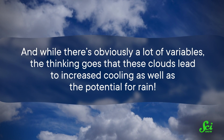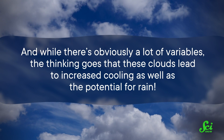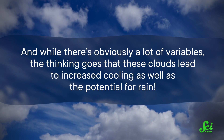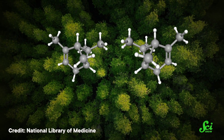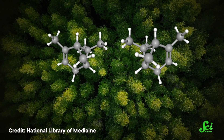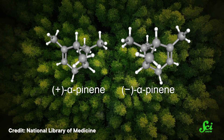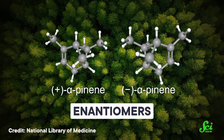And while there are obviously a lot of variables, the thinking goes that these clouds lead to increased cooling as well as the potential for rain. Now, a monoterpene such as alpha-pinene can actually exist in two forms — plus and minus alpha-pinene — referred to as enantiomers.